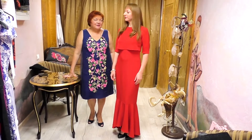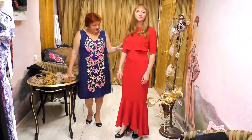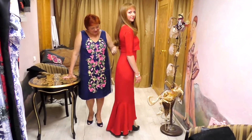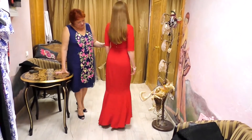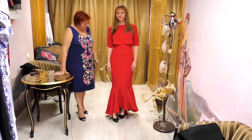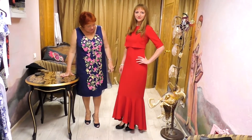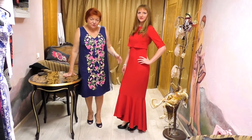Hello everyone, today we continue talking about dresses for nursing mothers. The thing is that you do not only go to parks and playgrounds when your baby is small — you also attend events and holidays. Here you can see a long evening dress.